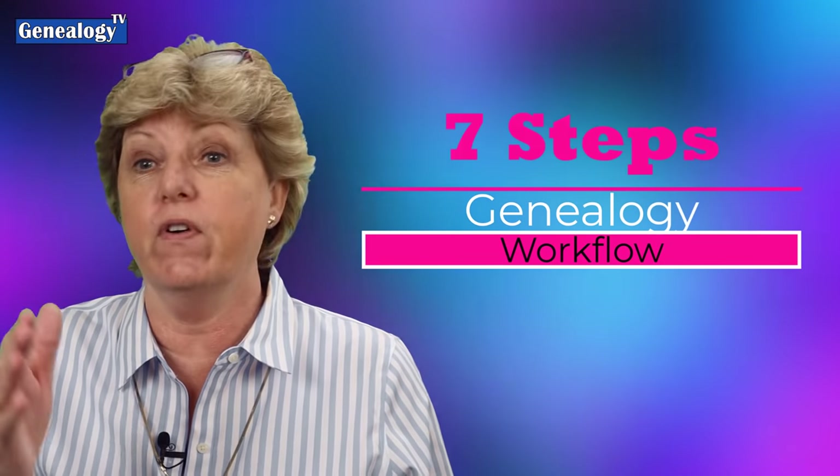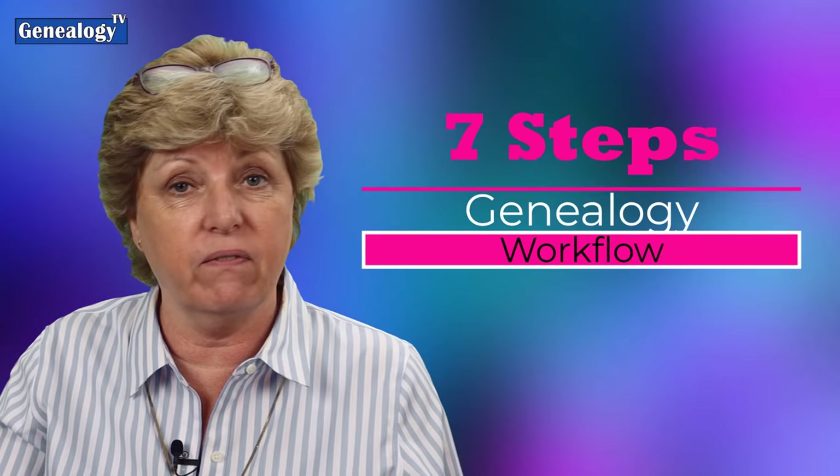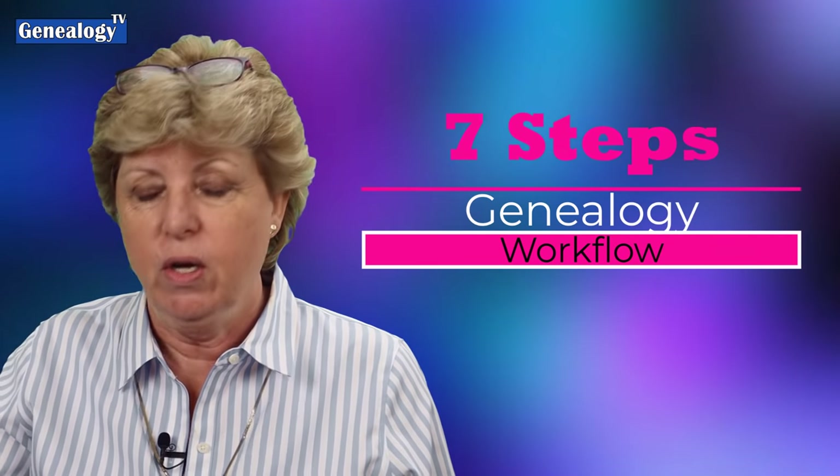Hey, I have a seven-step proven workflow for your genealogy research. This makes it fun, easy, and accurate. We're going to jump into it in just a moment.